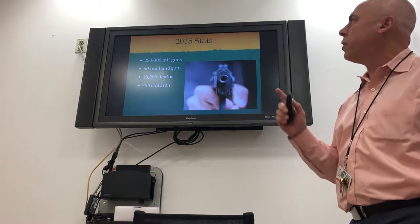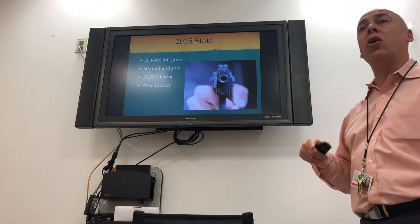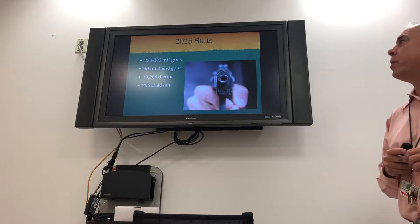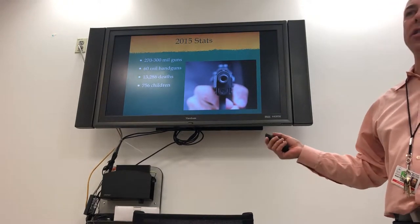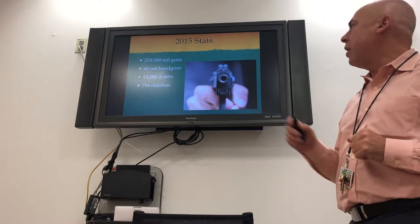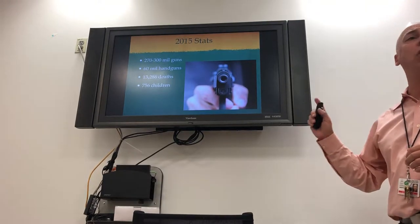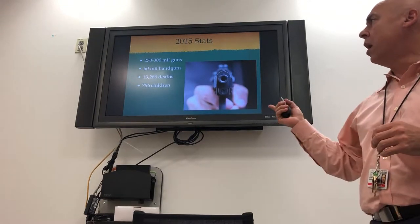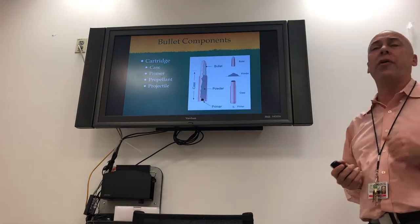There are 230 to 300 million guns in the country, and there are only 320 million people, so that's almost one gun per person. 60 million are handguns — those are the ones we worry about because you can't really walk around with a rifle or shotgun in the city. There are 13,000 deaths per year — almost 36 deaths a day — and those numbers don't even include suicides. 750 of them, or 56, are children.